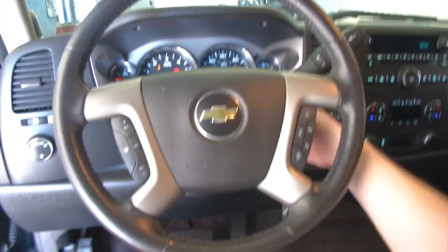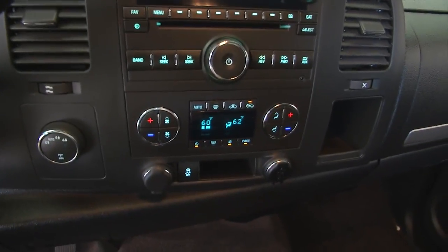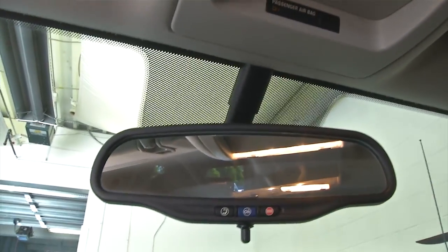This is a one owner vehicle and according to Carfax, one owner vehicles typically have less wear and tear and lower mileage. OnStar is available with a subscription. Really a clean truck, sounds real good.